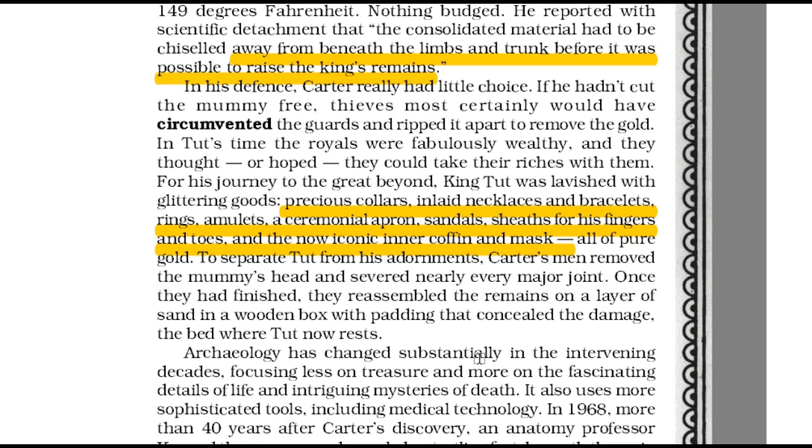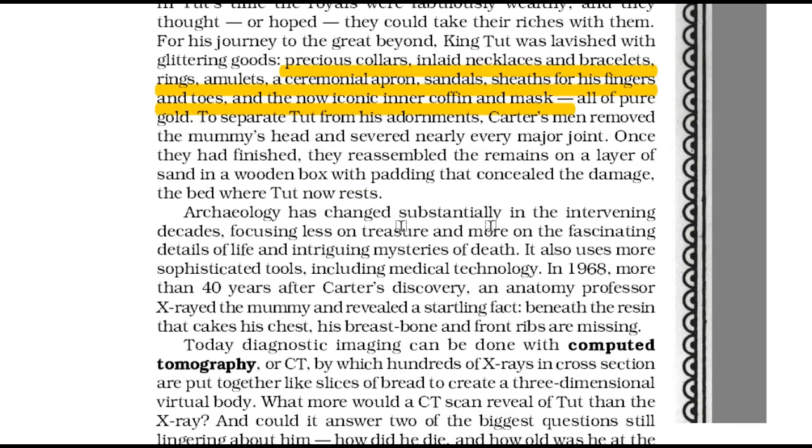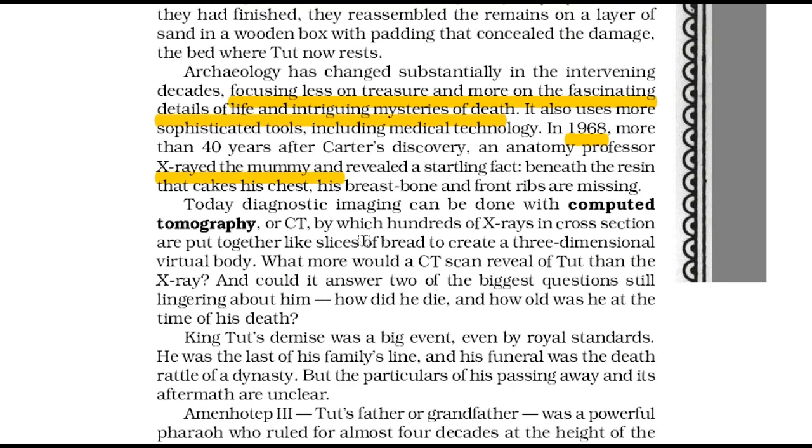Lately, archaeologists have started concentrating less on treasures and more on the details of life and mysteries of death. Moreover, they now have access to more advanced technology. In 1968, an anatomy professor x-rayed the mummy and revealed that Tut's breast bone and front ribs were missing. King Tut's demise was a big event as he was the last of his family's lineage. With him came to an end a dynasty.